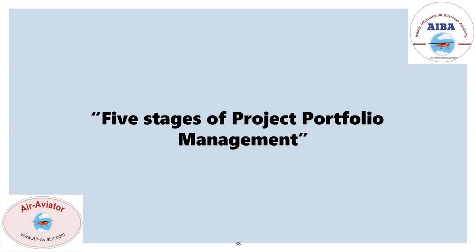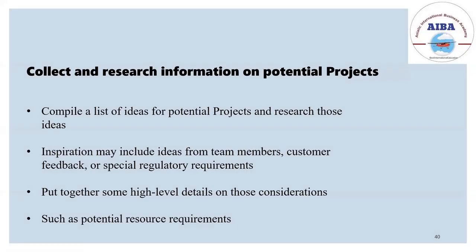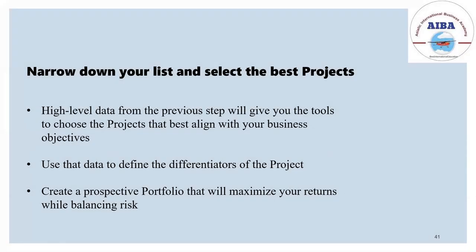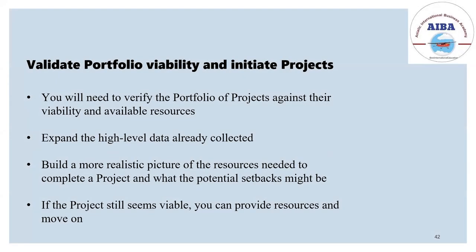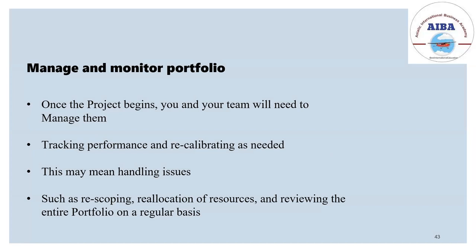The five stages of project portfolio management: first, set a business objective — this is the basic step where an objective should be set before starting any project. Second, collect and research all information on potential projects — resources, financial standpoint, and so on. Third, narrow it down to a shortlist of the best projects. Fourth, validate portfolio viability and initiate projects — after verifying the portfolio, expand the high-level data collected and start initiating projects. Fifth, manage and monitor the portfolio continuously so the project will be successful.